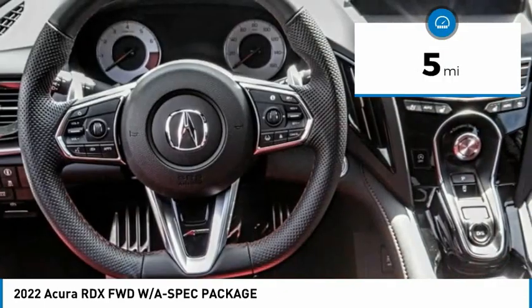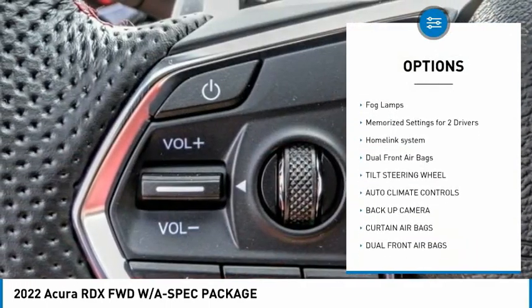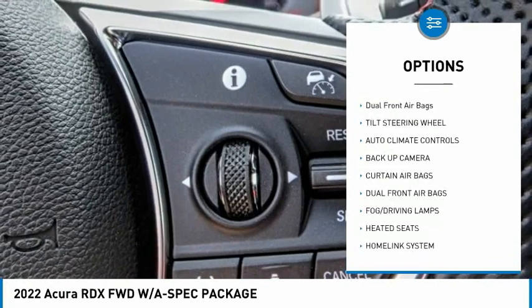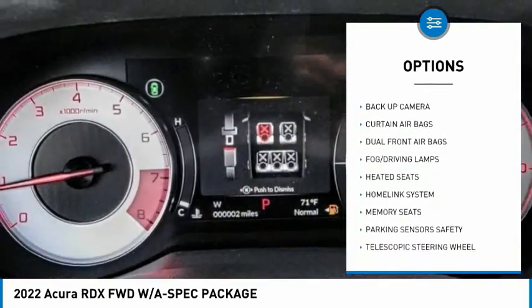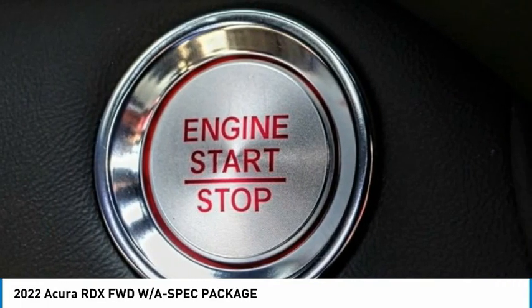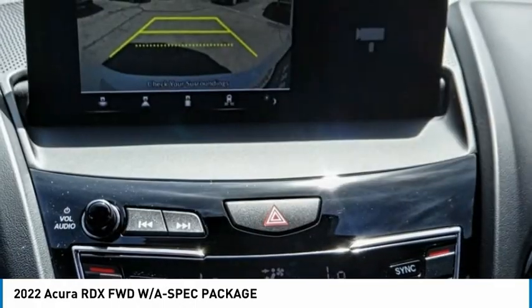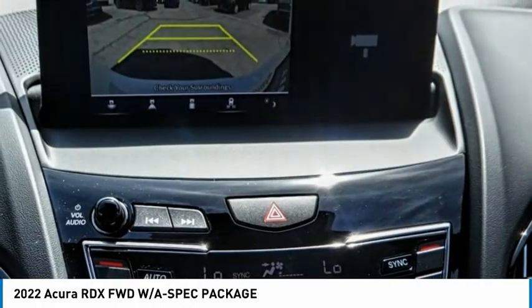Some of this vehicle's great options include traction control, heated seats, backup camera, climate control, security system, fog lamps, memorized settings for two drivers, HomeLink system, dual front airbags, and tilt steering wheel. This isn't just a vehicle — it's an experience. So stop in for a test drive today.